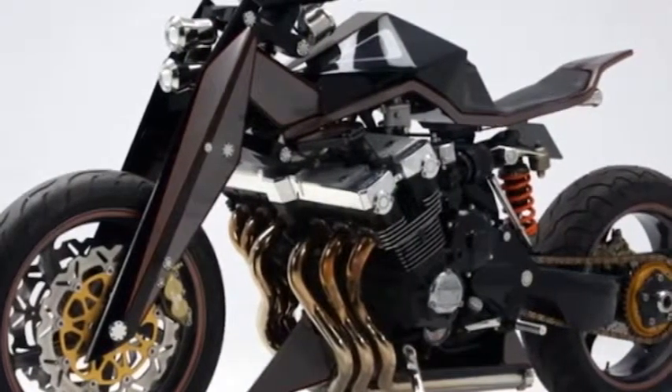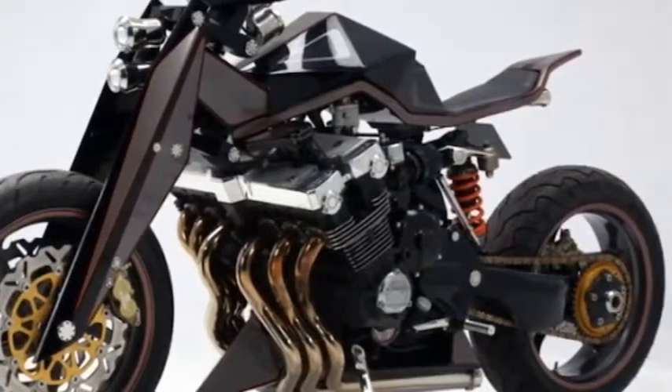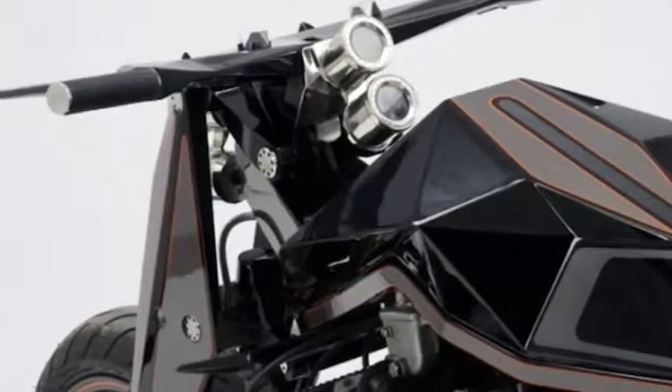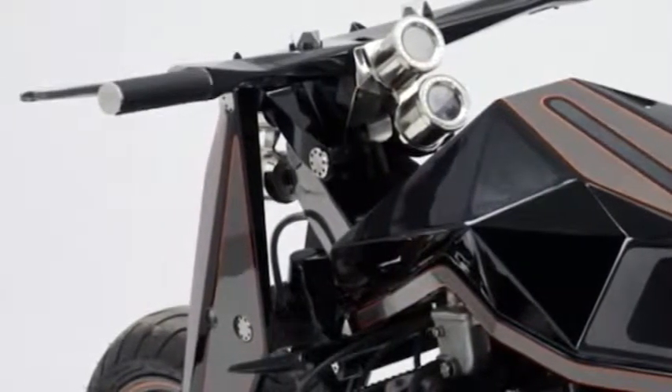That said, if you look hard enough you can find some fantastic one-off CBX builds, and today we're going to feature one of them: the Lamb Engineering Wide Boy.